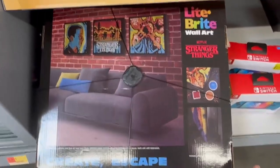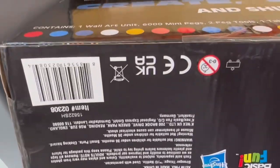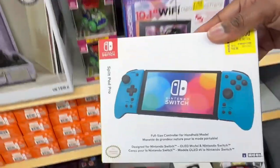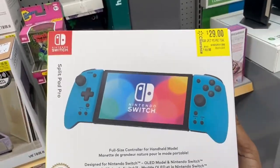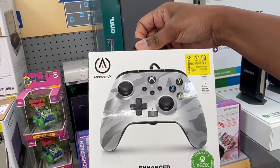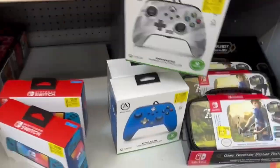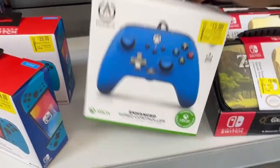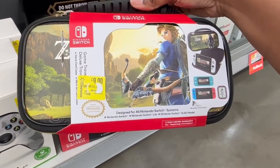Down here we have the Stranger Things Light Bright that is marked down to $49. And then we have the Switch controller for handheld mode for $29. And here is an Xbox wired controller for $21, and then we have this blue one for $15. And then right here we have the Switch case for $9 and it is Zelda.